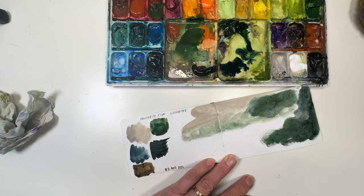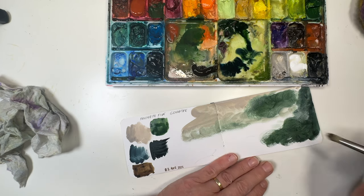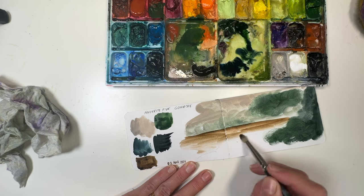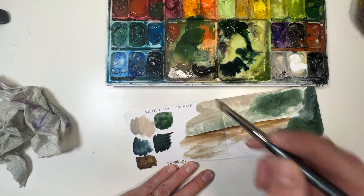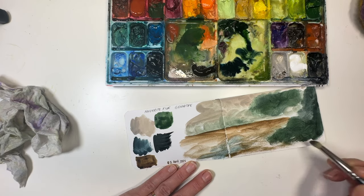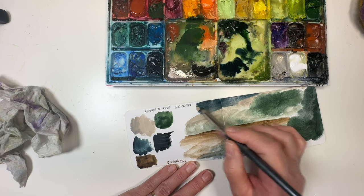You can do that on purpose if you want to soften something out — get your brush with no color, just a bit of water, and reactivate the paint. That's both a good thing and a bad thing; sometimes some people love it, others not so much. Lots of scribbling goes on in the early stages. You don't need very much water at all, just a little bit to give it some drama.